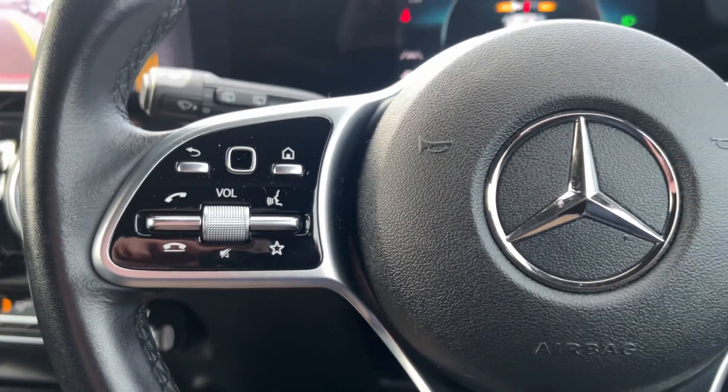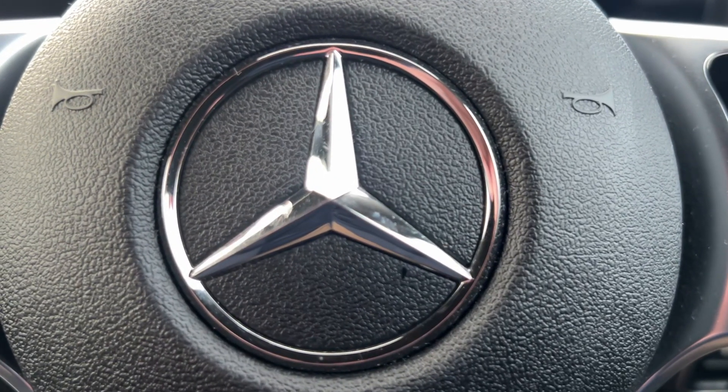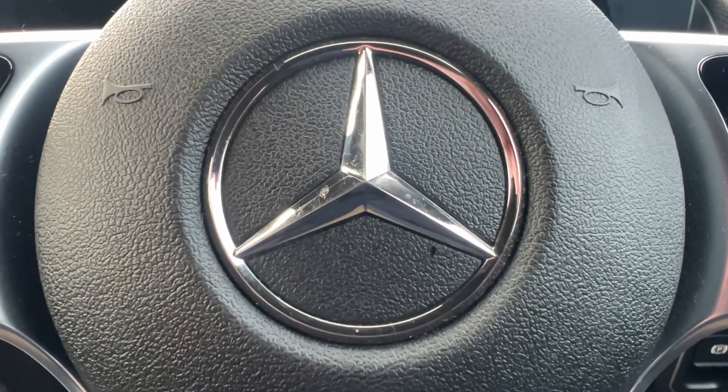If you'd like to inquire about this car, please give myself a ring on 074 9131005. Thank you.